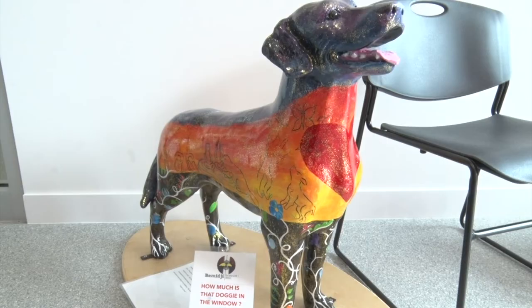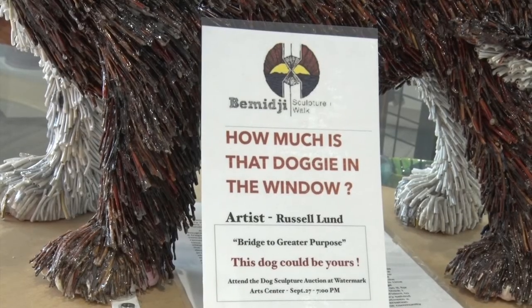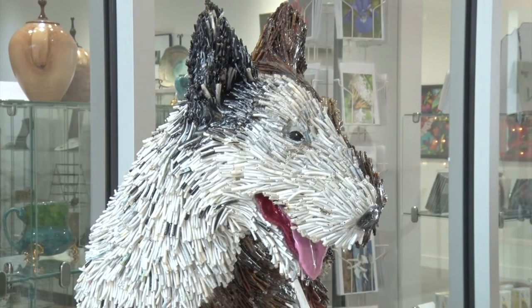The Sculpture Walk dogs are currently up for auction. Bidders will gather at the Watermark Arts Center next Thursday starting at 5 p.m. to try and win their favorite pup.